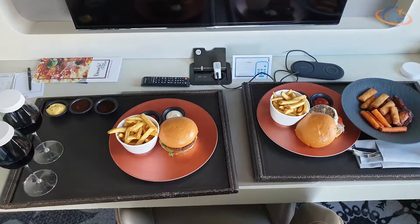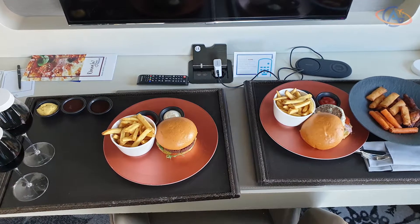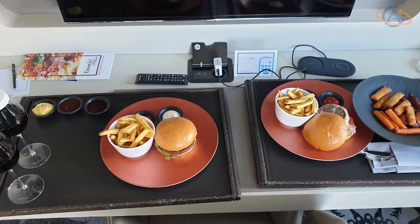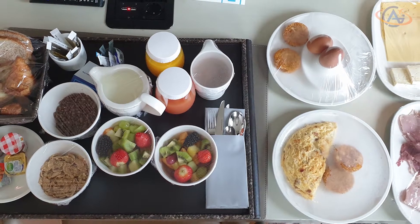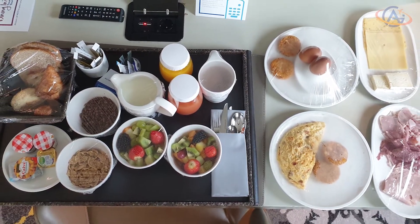The wine and snacks on the right-hand side were complimentary for executive guests, and the normal and veggie burgers were tasty. Finally, the breakfast, which you could order à la carte, was also very fresh and delicious.